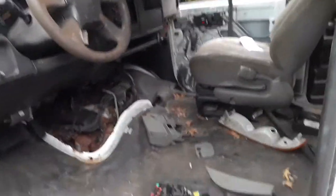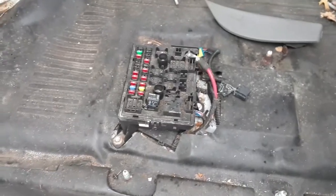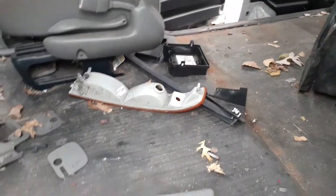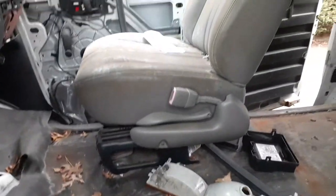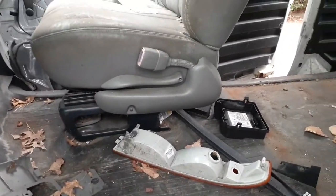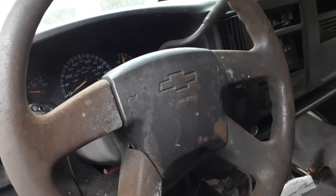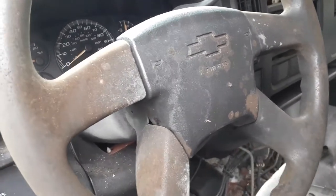Inside the van is the inside fuse box — we do have the cover, which is right there. Right side seats are no good, but we do have the seat tracks and we also have the seat belt assembly on both sides. Left side only has the male part; does not have the female part.